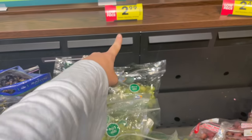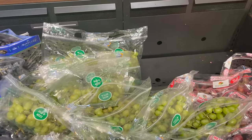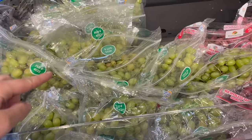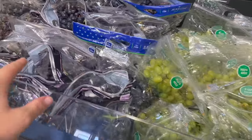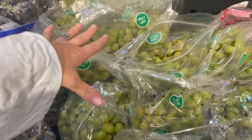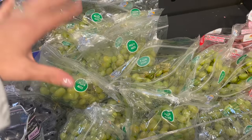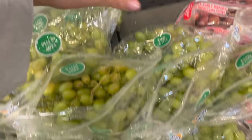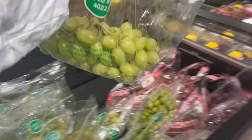Grapes were definitely not on my list, but they're two ninety-nine a pound right now. They don't have any organic green grapes, and the boys prefer green grapes over red or black grapes. These feel pretty crisp — I prefer mine really crisp — and this bag looks pretty good, so I'm thinking I'll grab it.